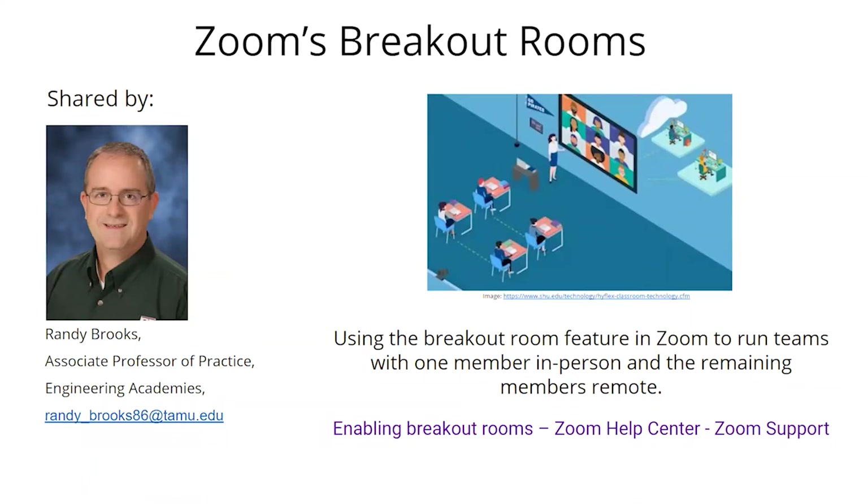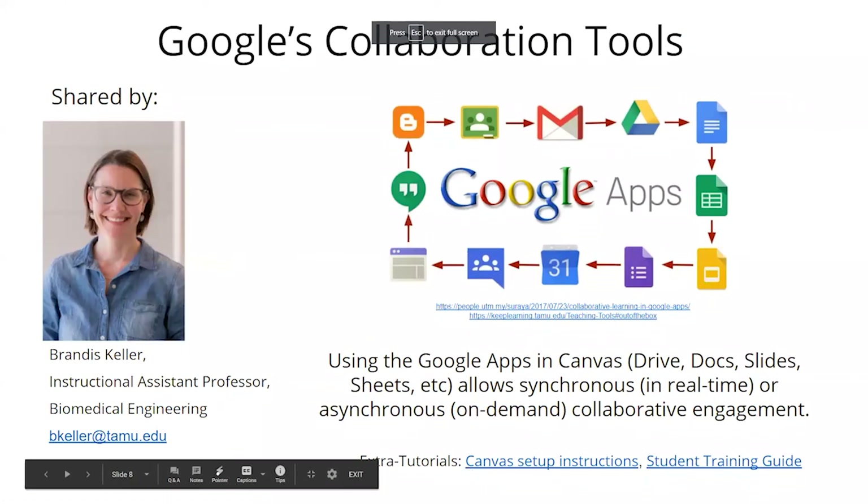Wrapping up, Randy was asked whether teams rotate who attends in person or tend to send the same person each time. He explained that he encourages rotation, but some groups settle into a pattern where one or two students don't feel comfortable coming to class, and he respects that. Then the session was turned over to Brandis Keller.